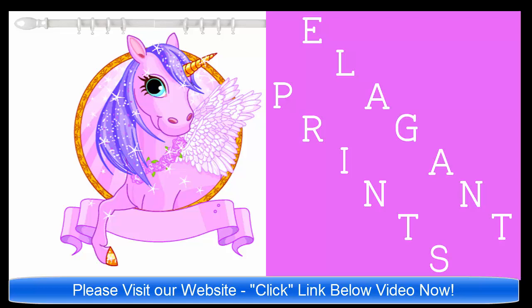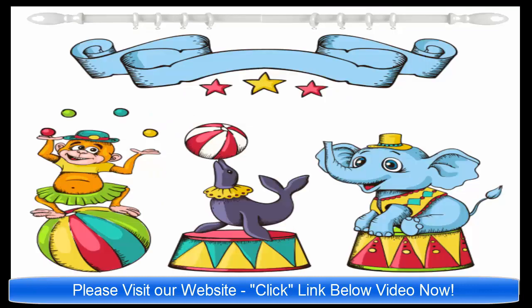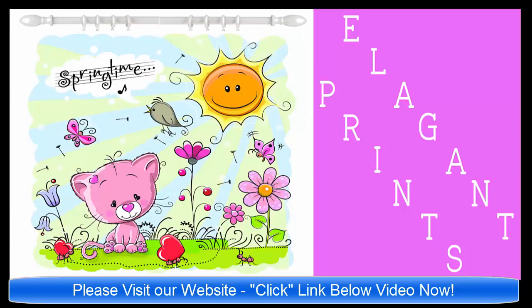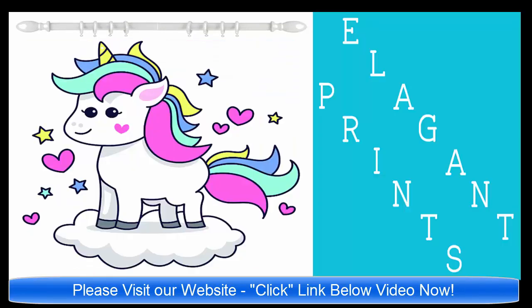Please click the link below the video now and we'll take you to our website ElegantPrints.com. You will see a variety of wonderful shower curtains with links that go to Amazon.com. So again, please click the link below the video.